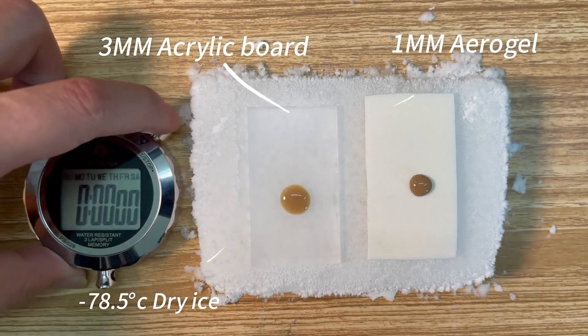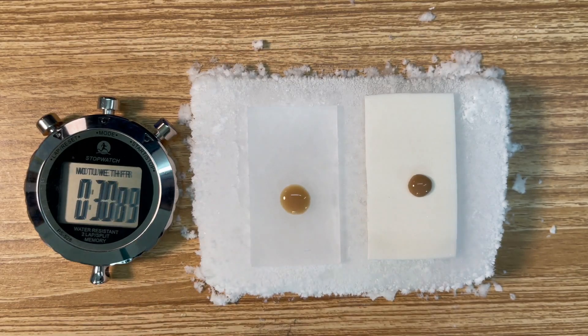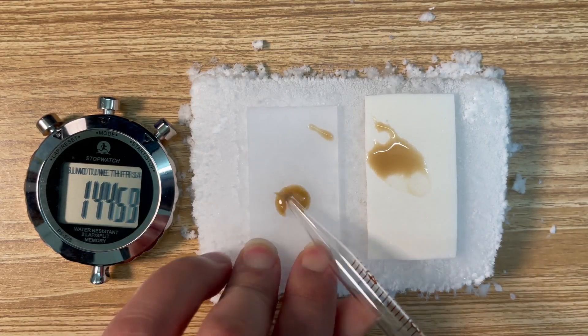On the left is a 3mm thick acrylic sheet, and on the right is a 1mm thick composite Aerogel. After dripping coffee on their surfaces, you can see that about 2 minutes later, the coffee on the Aerogel remains as droplets, while the coffee on the acrylic has already frozen.